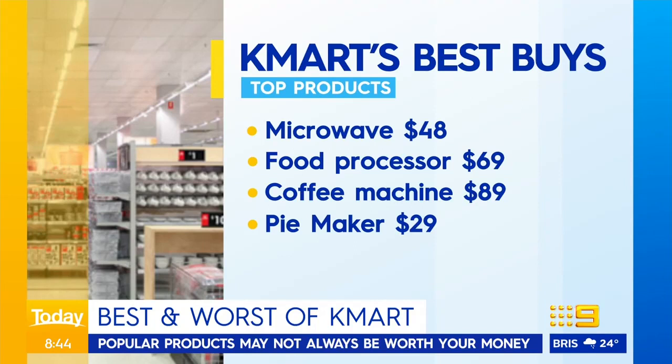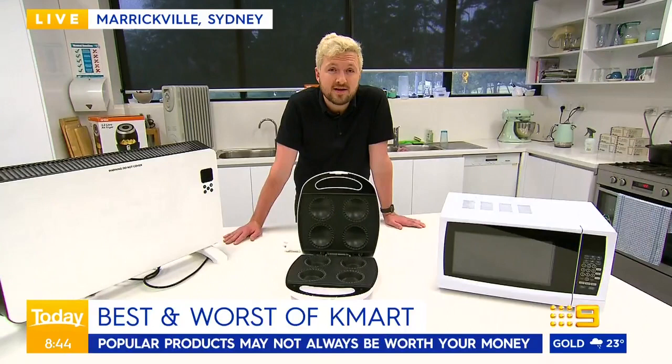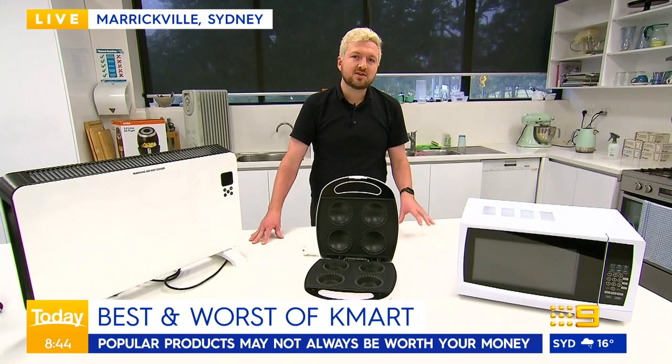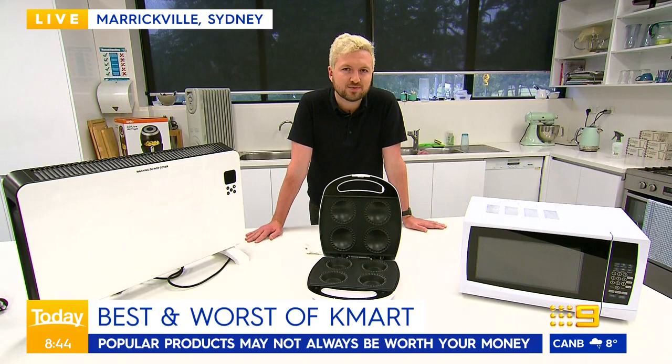We also have an Anko food processor that beat out a $2,200 model from another brand, which is a pretty huge difference. Kmart's coffee machine is also a really popular choice. It's not quite the same as the barista-made coffee you might be used to, but it also beat out machines worth over $200.